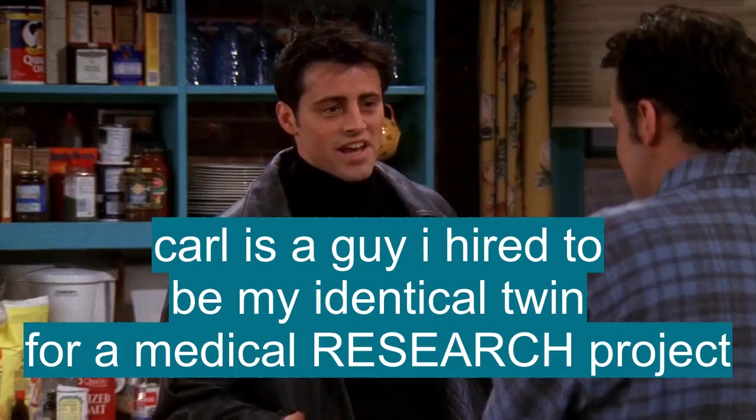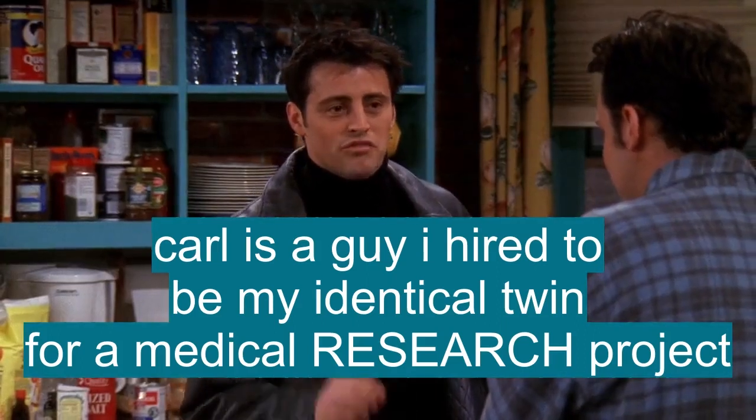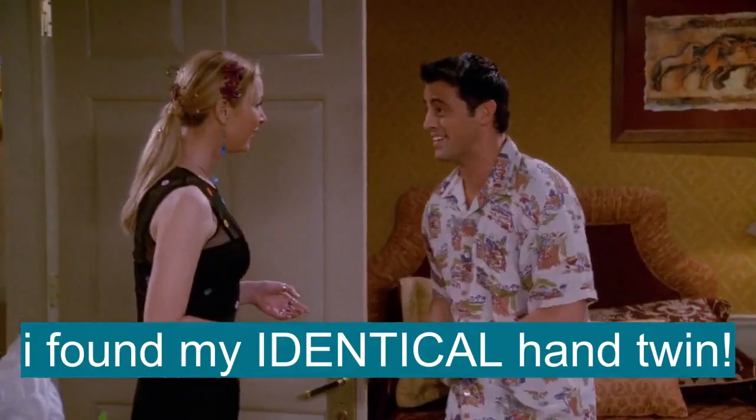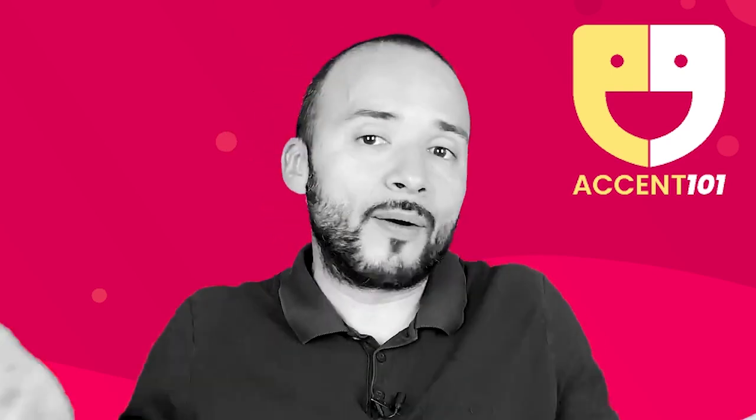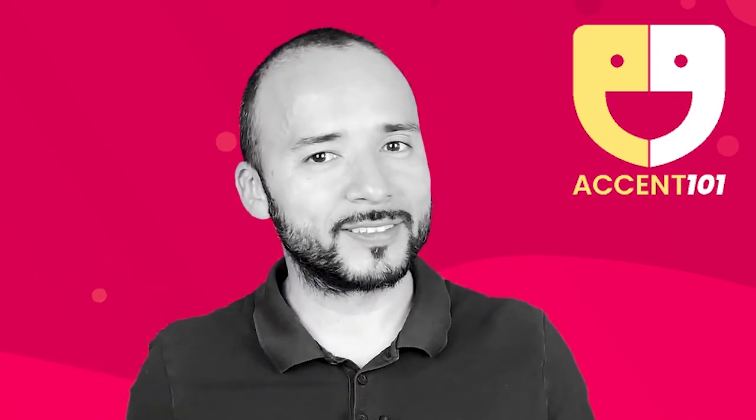Carl is a guy I hired to be my identical twin for a medical research project. Identical hand twins. I found my identical hand twin! Take the test at accent101.com to find out si sabes inglés o hablas inglés.